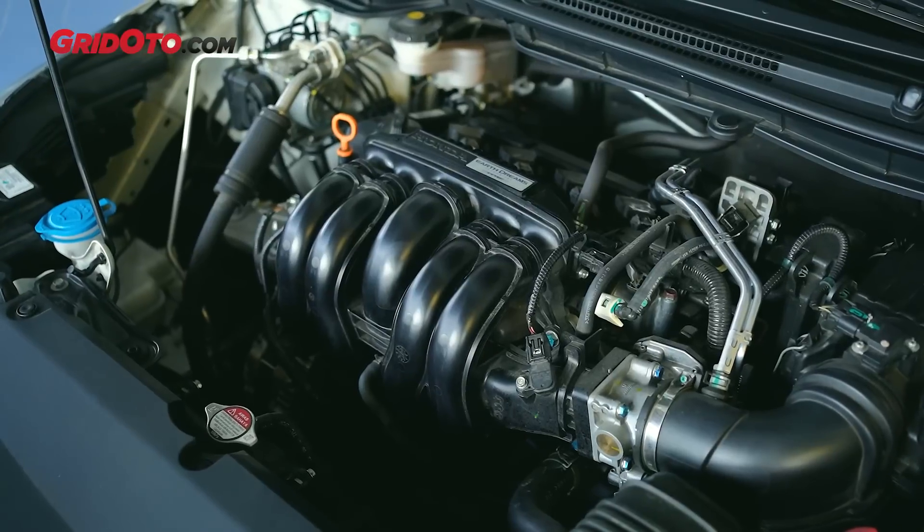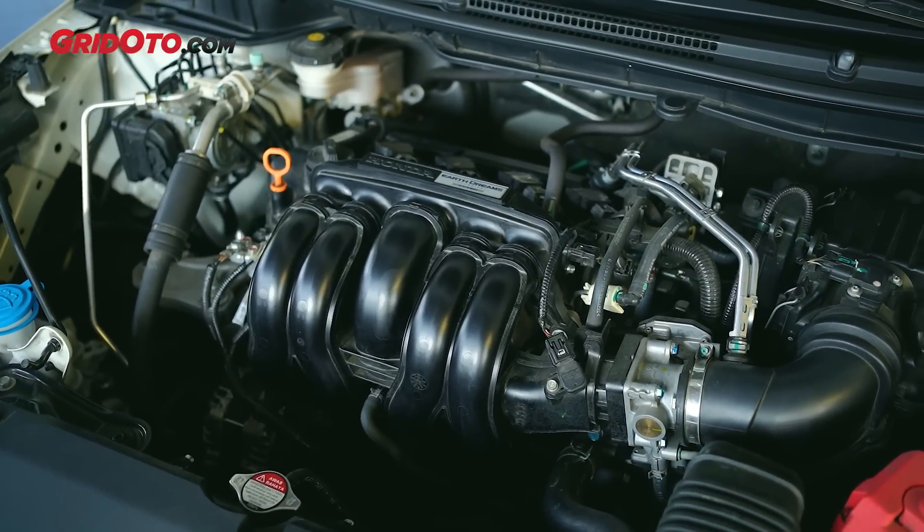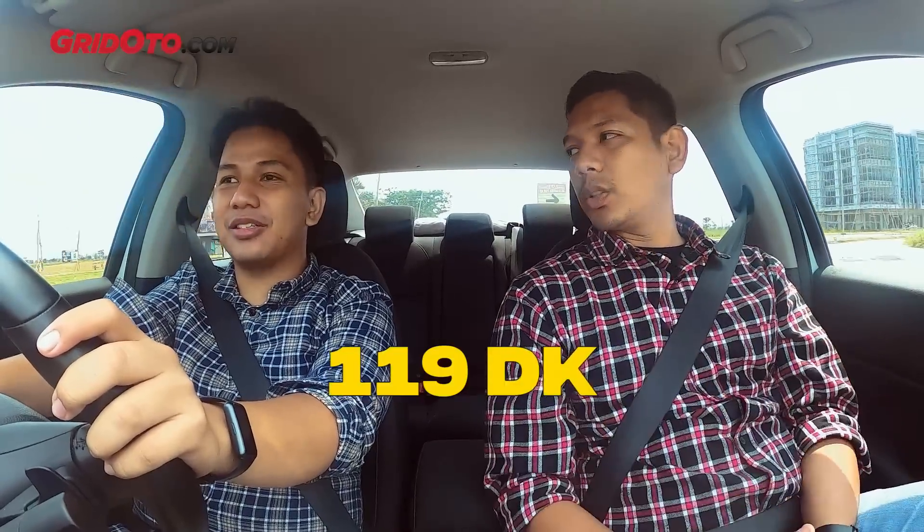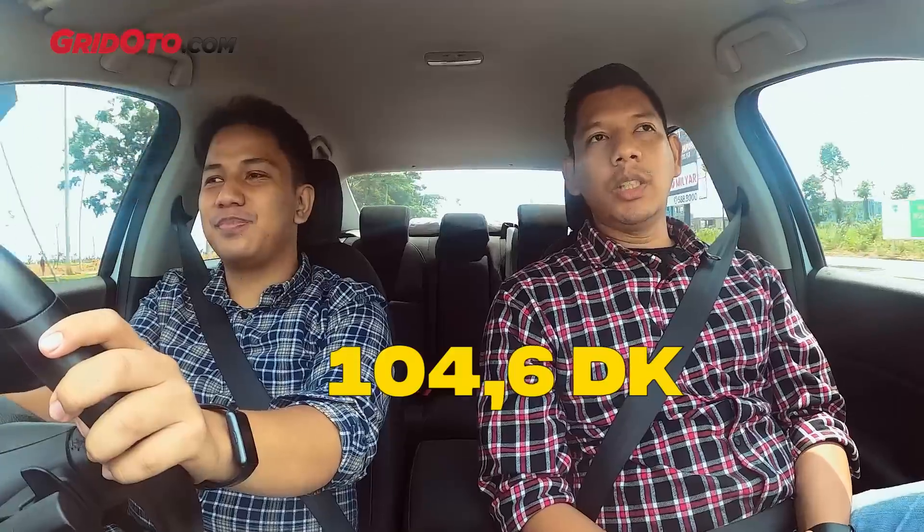Sekarang kita di Honda City untuk bahas performa dan handling. Diantara kedua small sedan ini, City dan Vios, sama-sama 1.500 cc dengan transmisi CVT yang disalurkan ke roda depan. Meskipun sama-sama 1.500 cc, output-nya berbeda. Honda biasanya selalu lebih besar untuk output tenaganya: City di 119 dk dengan torsi 145 Nm, sementara Vios di 104,6 dk dengan torsi 138 Nm, sama persis seperti Avanza.